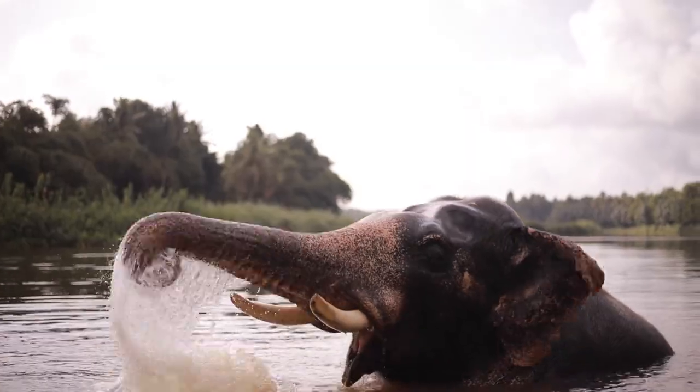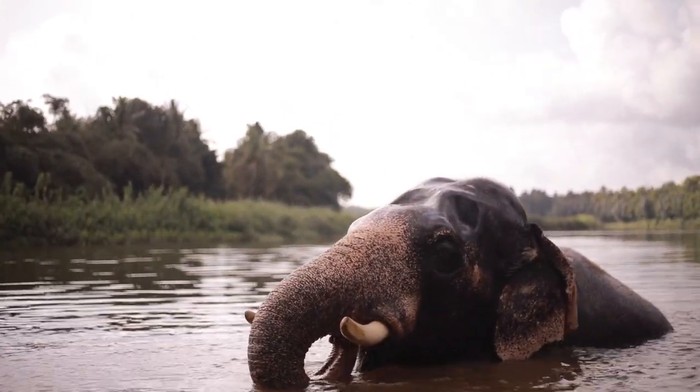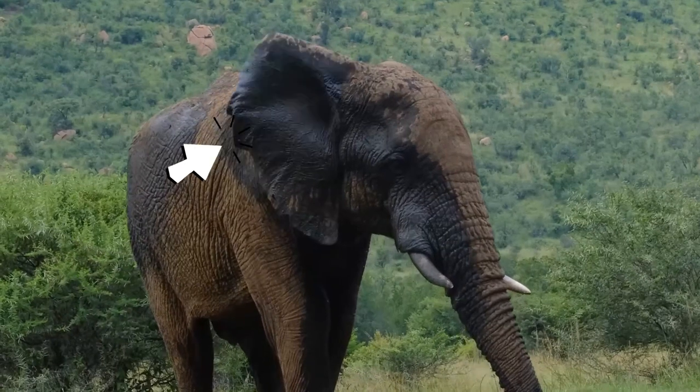The largest living land animals are the elephants. They are noted for their long trunk, which is an elongated upper lip and nose. They have column-like legs and a huge head with wide, flat ears.